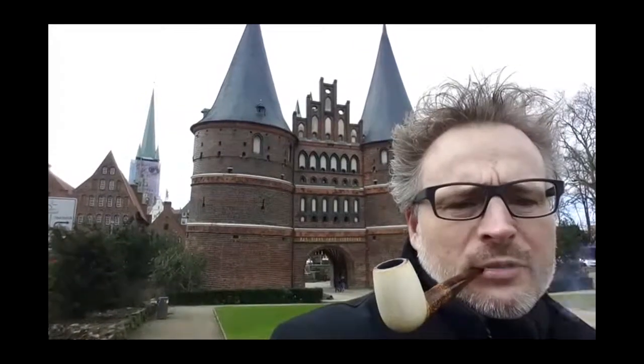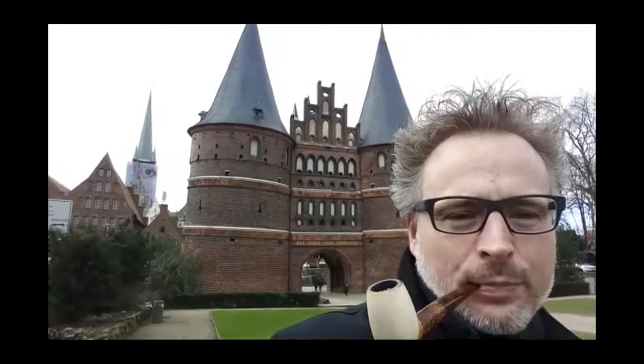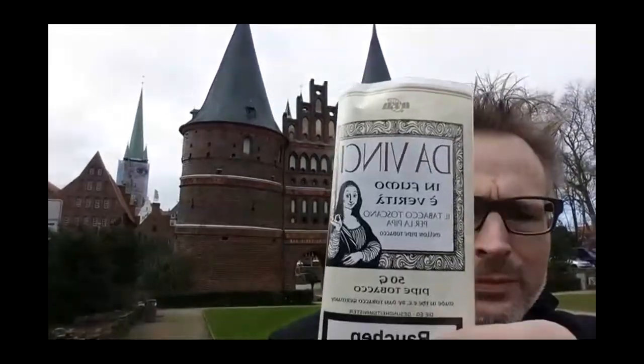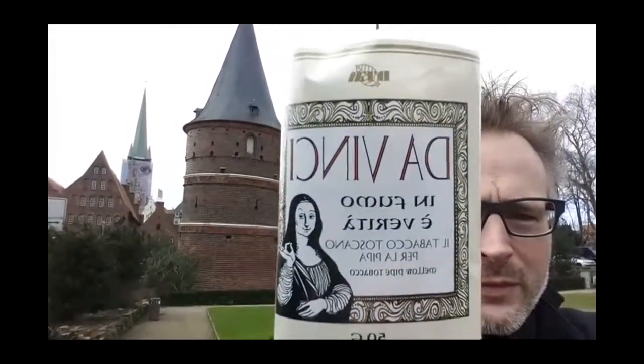What do I smoke? I promised to make some other tests of the tobaccos I bought here in town yesterday. Today I have the Da Vinci. But even if the name would suggest that it is an Italian tobacco, no, it is not. It is a German tobacco from Dantobacco.